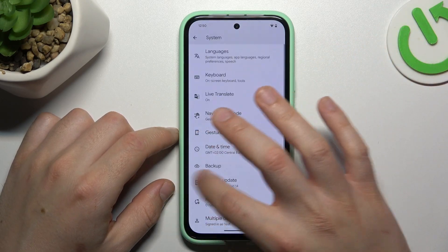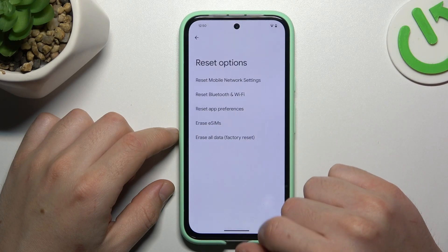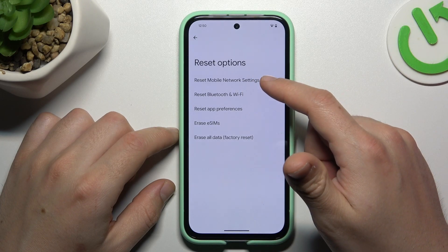If still not working, open Settings, then go to System and choose Reset Options. Now choose Bluetooth and Wi-Fi reset. After that, reset also the Mobile Network Settings.